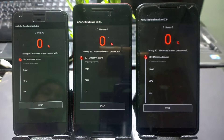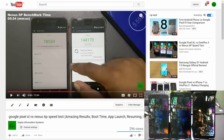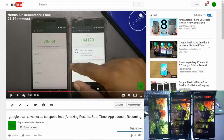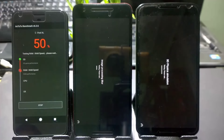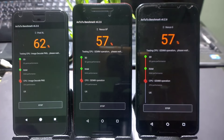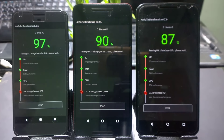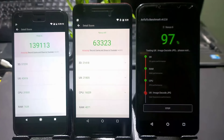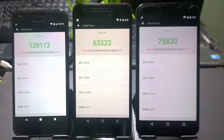Now starting the Antutu benchmark. Each time you run it you'll get different results. In a previous comparison the 6P scored around 78,000 something — let's see what comes this time. The Pixel is going much faster here. It takes about 10 to 14 minutes to complete normally, so I fast-forwarded. The Pixel completed first and was on the higher side. When comparing the Nexus 6, it was better in one run, but when I ran again the Nexus 6P was on the higher side — so don't rely solely on that.